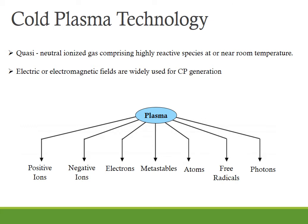The next method is cold plasma technology. Over the past decade, cold plasma or non-thermal plasma has gained significant interest for use as a non-thermal technology for food processing and safety. Cold plasma is a quasi-neutral ionized gas that comprises highly reactive species including positive ions, negative ions, free radicals, electrons, excited or non-excited molecules and photons at or near room temperature. Plasma can be generated using any kind of energy which can ionize the gases, such as electrical, thermal, optical (i.e. UV light), radioactive such as gamma radiation and X-ray electromagnetic radiation. However, electric or electromagnetic fields are widely used for cold plasma generation in the food industry.